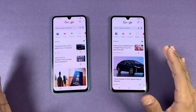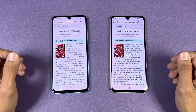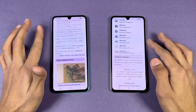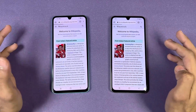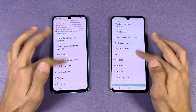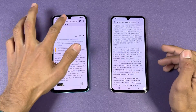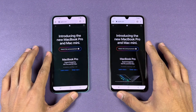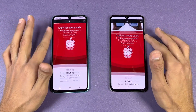Now let's check out internet browsing speed using the default Google Chrome on both phones. Loading Wikipedia.org is very similar. Scrolling is very smooth on both phones. Now loading apple.com as a second website — that one is also very similar, with absolutely smooth scrolling on both phones.